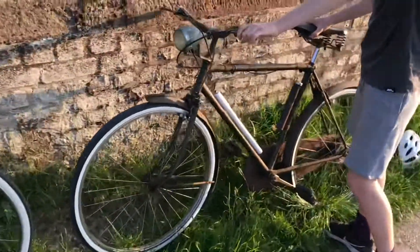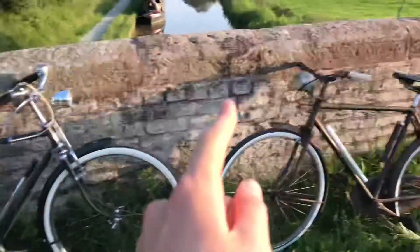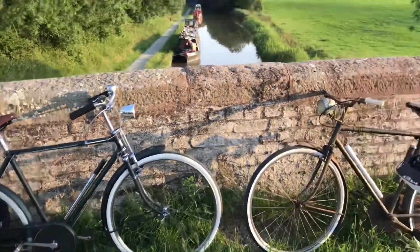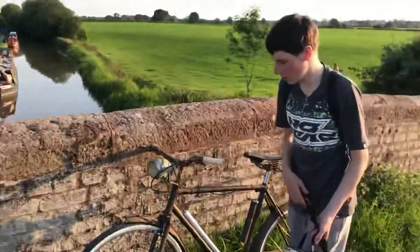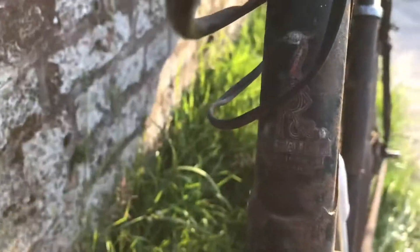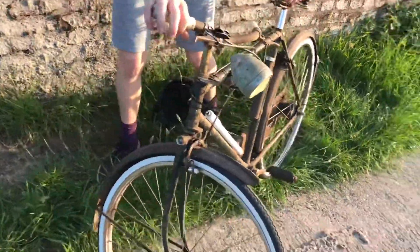Now this is a Triumph and that's a Rally, but they were both built in the same factory in Nottingham - mine in 1960 and yours in 1958. Companies like Triumph and BSA took the Rally bikes and just put their own badges on them. So basically they're both Rally Roadsters - mine is just marked as a Triumph. The Triumph badge says 'Nottingham England Triumph' and the Rally badge says 'Nottingham England Bicycles - The All Steel Bicycle.'